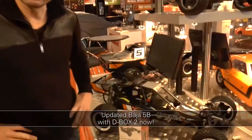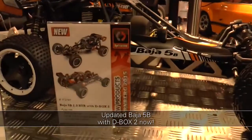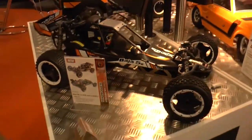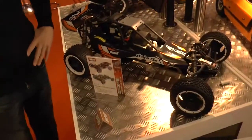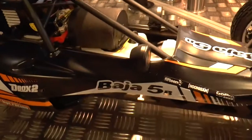The Baja 5B also receives an update. It will be delivered standard with the D-Box 2 — meaning a gyro element for the steering where you can essentially set the car to counter-steer automatically. When you give too much throttle and the rear breaks out, the car quickly counter-steers itself to maintain balance and stay optimally on track.